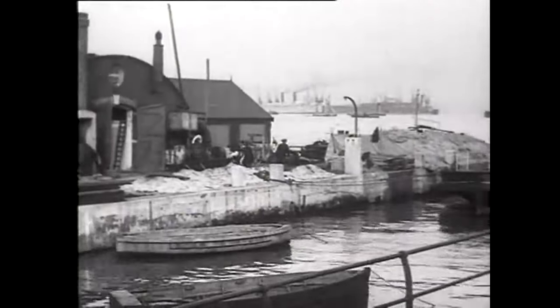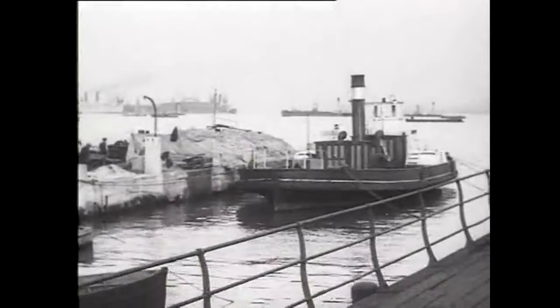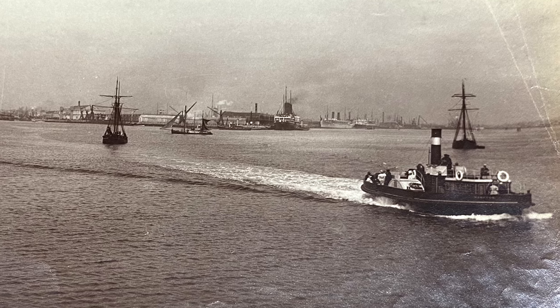However, the ferry had to operate using a stone pier on the Hive shoreline. This pier wasn't very accommodating, so in order to update the service, new facilities needed to be constructed.